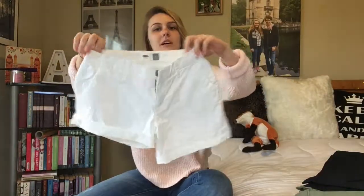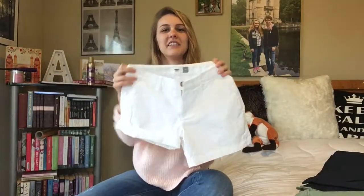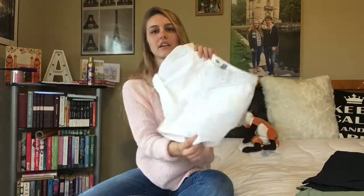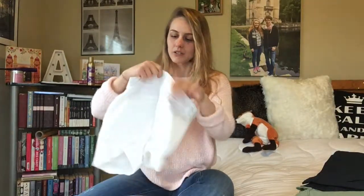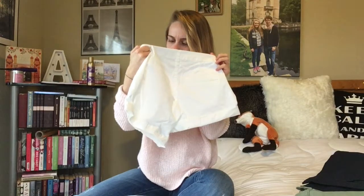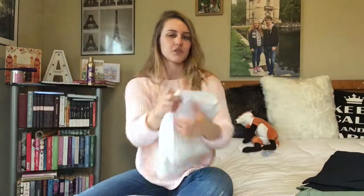Finally I also got a white pair of the Old Navy chinos. I plan to wear them rolled up a little because they're a little too long for my short legs. I also got a size zero in these. I believe these are the longer option, so keep that in mind.